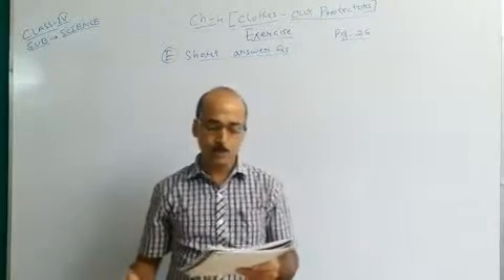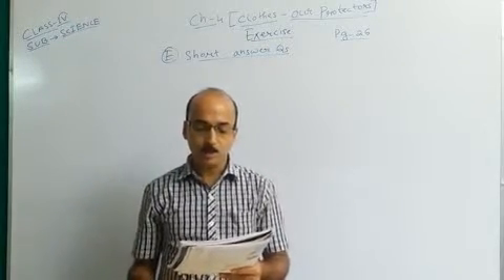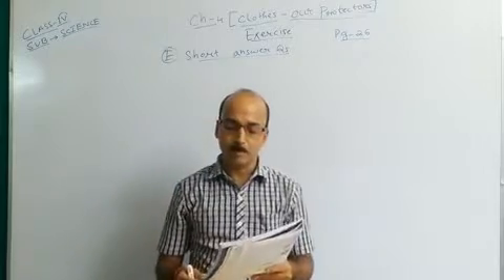We have done question number 1: 'Why do we wear clothes?' — that was done in a previous class. And question number 2: 'What are fibers? Name two types of fibers.'